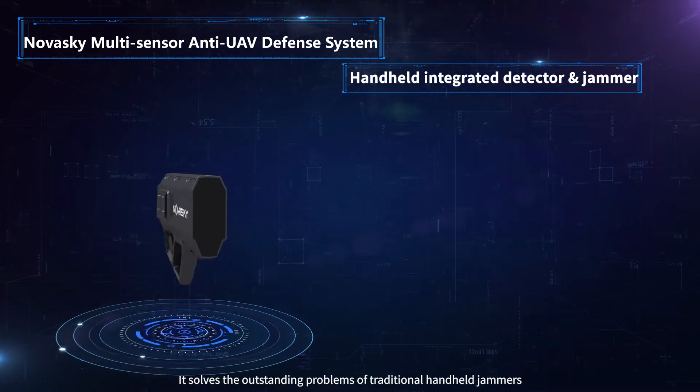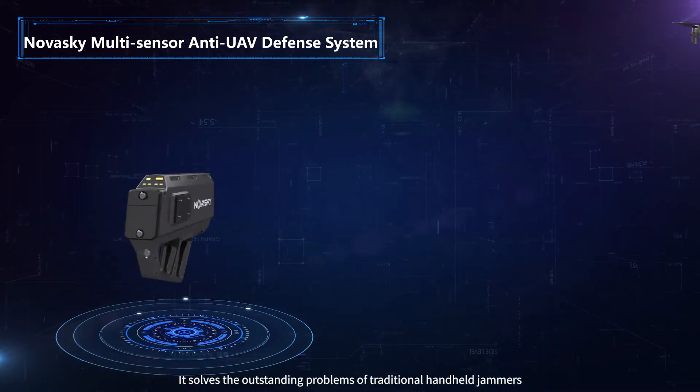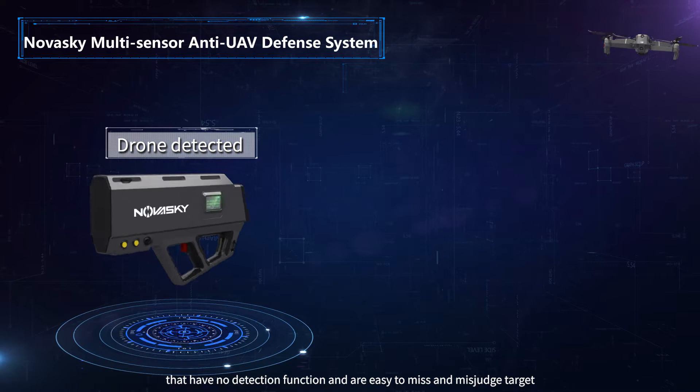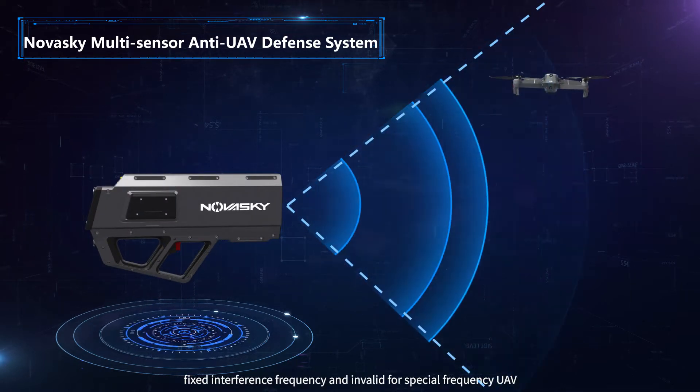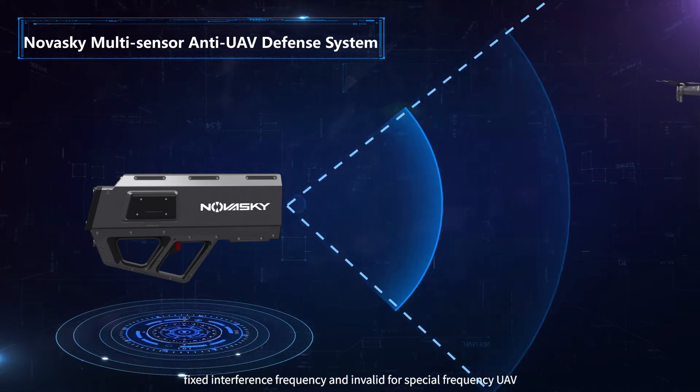It also supports networking, solving the outstanding problems of traditional handheld jammers that have no detection function and are prone to missing and misjudging targets, as well as fixed interference frequency limitations that render them invalid against frequency-hopping UAVs.